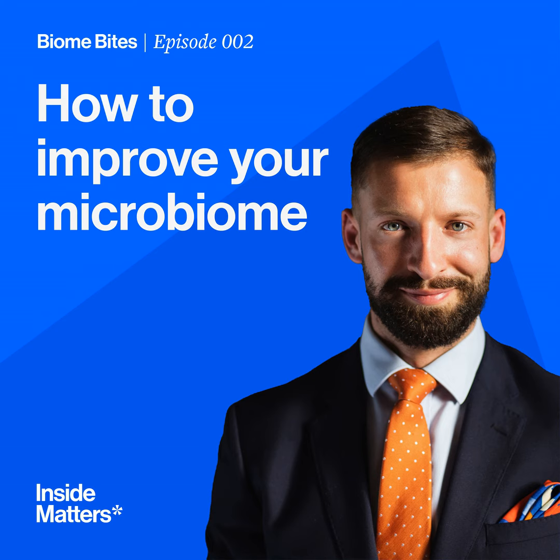Hello everyone, it's James here for another Biome Byte. Today we're going to talk about how you can improve your microbiome — how you can master your microbiome. Before we go any further, I just want to say that this podcast is for informational purposes only. It does not constitute the practice of medicine or the giving of medical advice. Please always consult with your clinician if you have any queries relating to your medicine. And with that, back to how to master your microbiome.